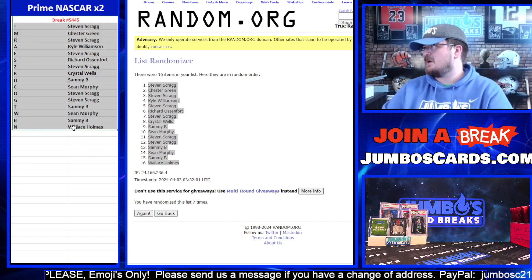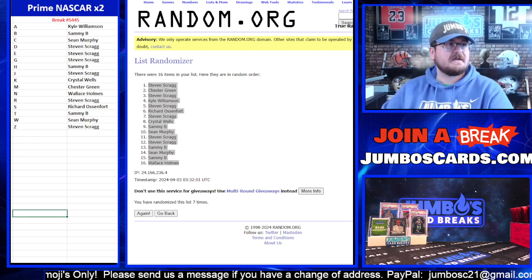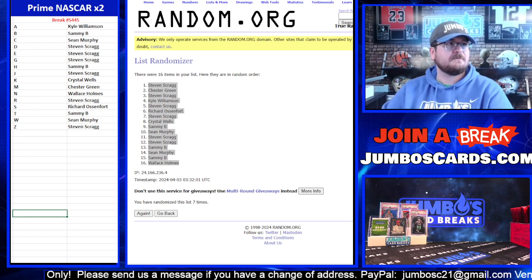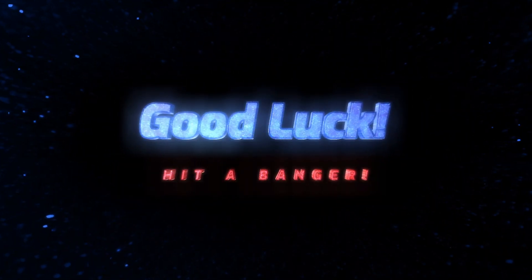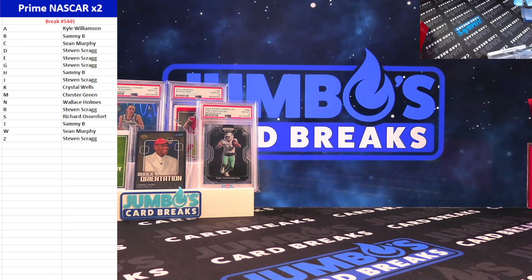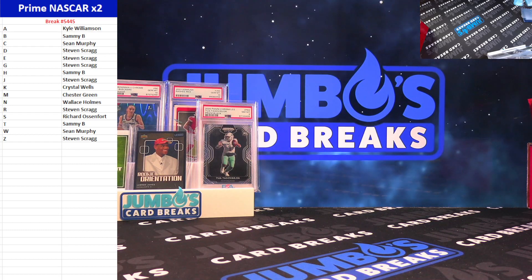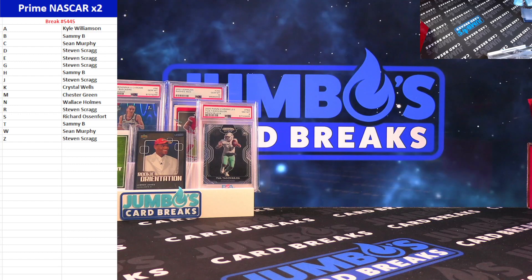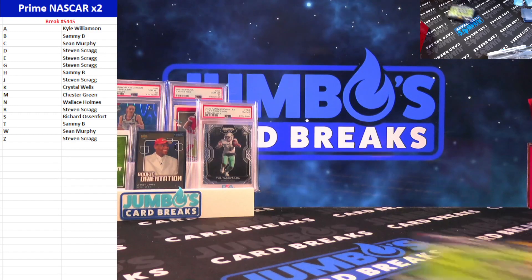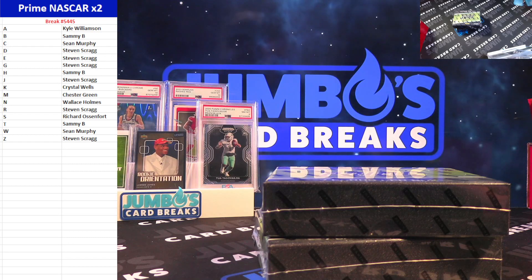Let's sort them out. Prime NASCAR Two Box — there's your letters, good luck everybody. Here we go!